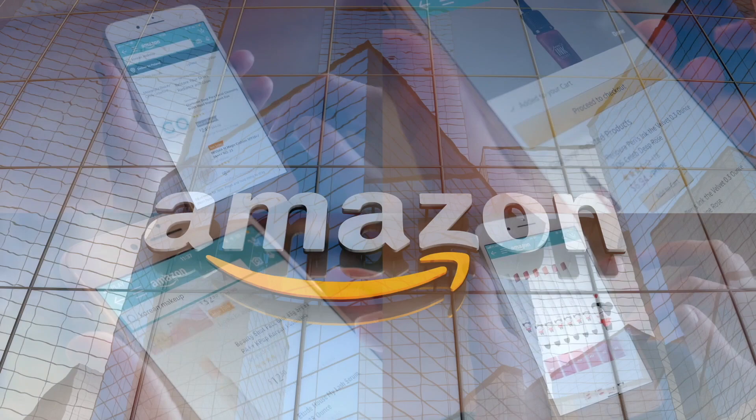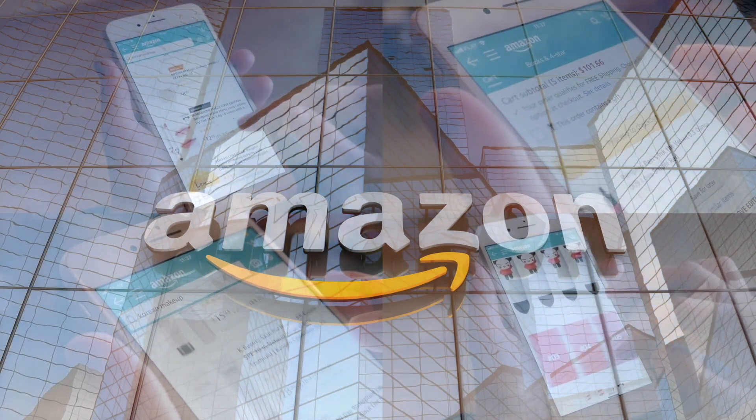If you'd like to support this channel, the easiest way to do that is using our Amazon links the next time you shop there. All right guys, welcome back — our rating system: thumbs up means we'd buy it again, thumbs down means we would not.